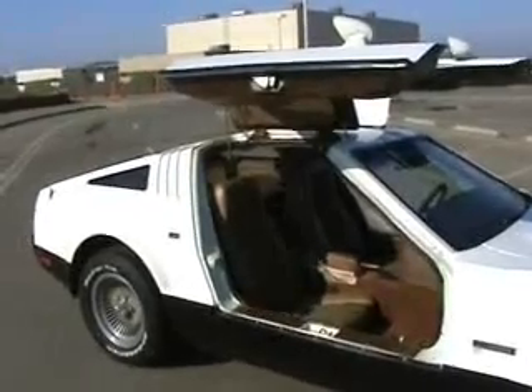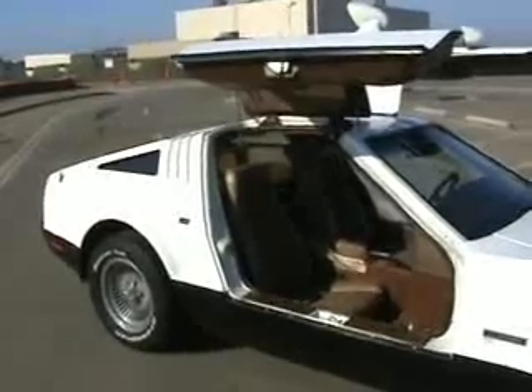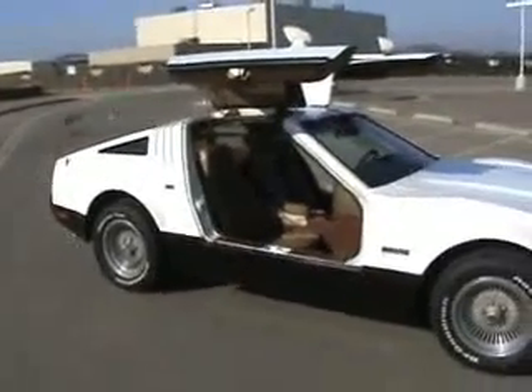The roof structure and the part of the car where it comes down to meet the rear tires — it's almost a fully integrated roll cage built into the Bricklin SV-1.